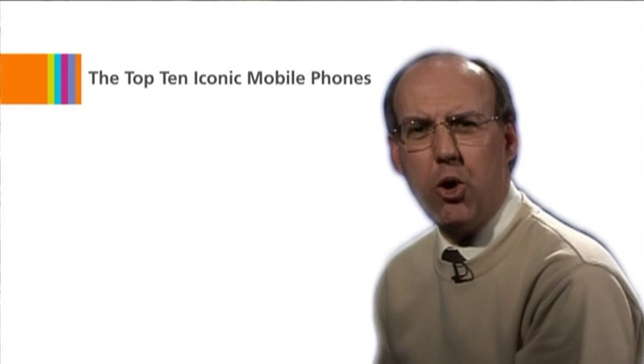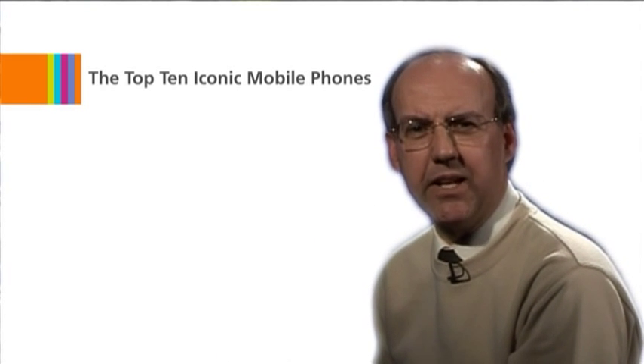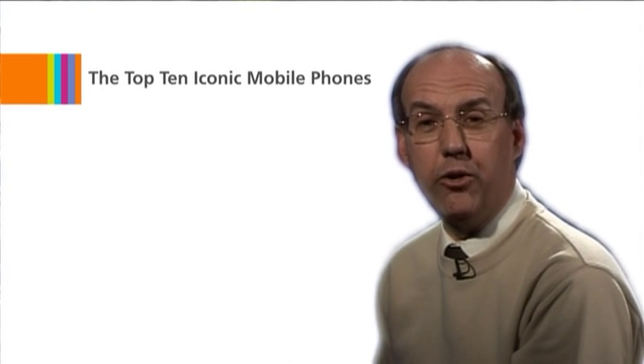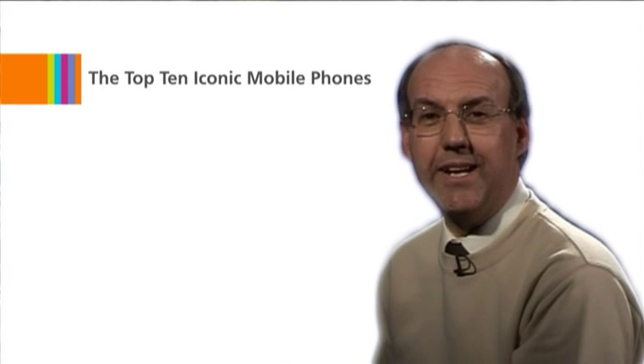But what have been the top ten iconic designs of the last 25 years? Well, during January 2010, we ran an online poll to find out, and here are the answers.